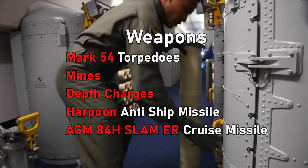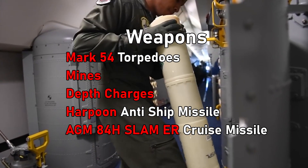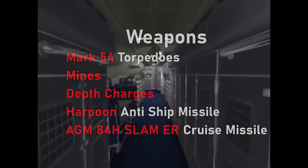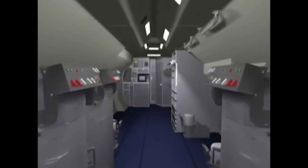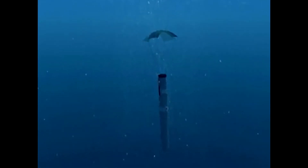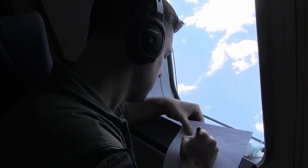These weapons include the Mark 54 torpedo, mines, depth charges, Harpoon anti-ship missiles, and AGM-84H SLAM-ER cruise missiles. One benefit of this programme is that because it is a US-made aircraft, the US will most likely integrate a lot of its own contemporary weapons into the aircraft, at least in a testing phase. This means the UK in the future should have a large range of weapons to choose from. It is believed that so far the UK will only be operating torpedoes, mines, and depth charges, with the Harpoon anti-ship missile being integrated at a later date, or this being replaced by the UK's future anti-ship missile design.